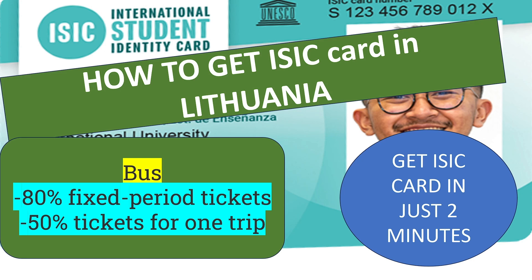Hello everyone, welcome back to my channel. I hope you are all doing well and are ready to embark on a new journey in your life. In this video, I will be discussing how you can obtain your ISAC card here in Lithuania in just 2 minutes. Having an ISAC card here in Lithuania comes with many benefits, which I will discuss later in this video.